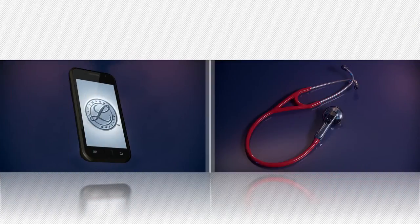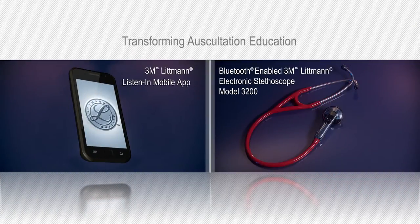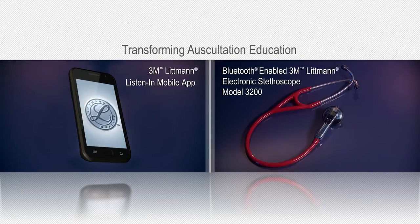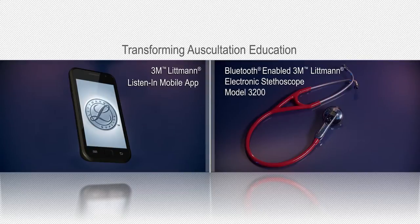The 3M Littman Listen-In Mobile App, used with the 3M Littman Electronic Stethoscope Model 3200, is transforming auscultation education today to positively impact patient outcomes tomorrow.